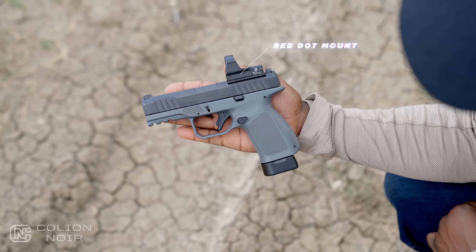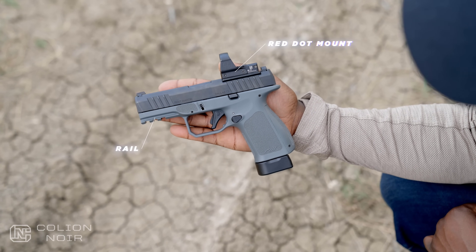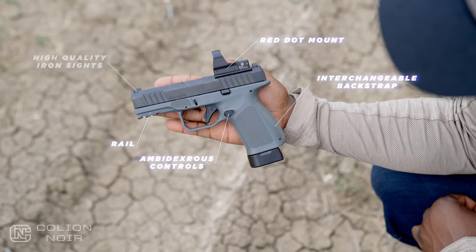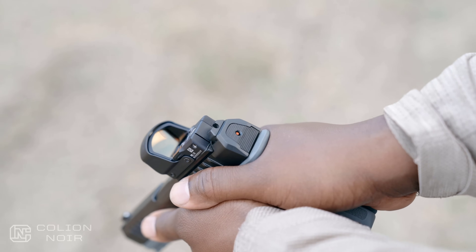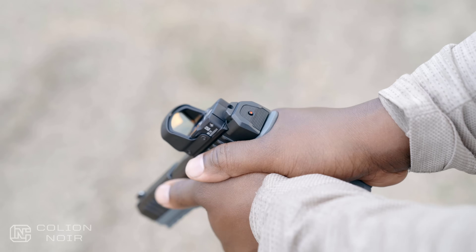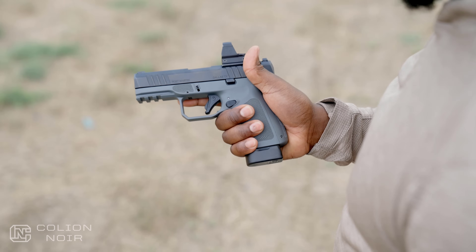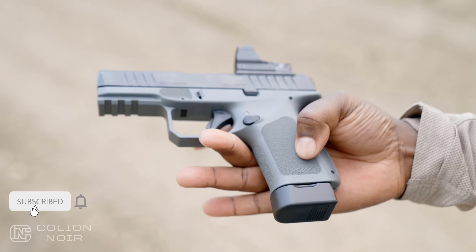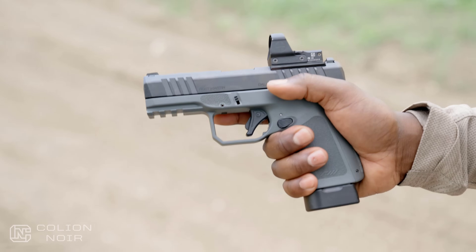When it comes to features, the RM1C has them in spades. Want to mount a red dot? It has it. Want a rail for a light? It has it. Want interchangeable back straps? It has it. Want ambidextrous controls? It has it. High quality iron sights? It has it. It even has a cocking indicator on the back that lets you know if the gun is cocked or not. Slide serrations are deep and grabby enough to make front press checking effortless. The grip texture isn't the most aggressive, but this is a carry gun — you always have to split the baby with grip texture unless you're a concealed carry masochist who loves dry exfoliating their stomach.